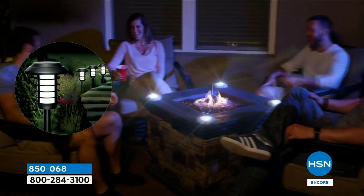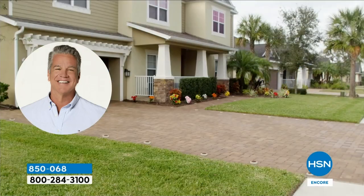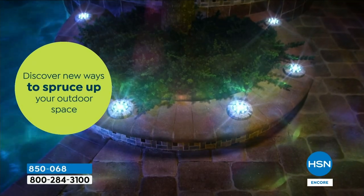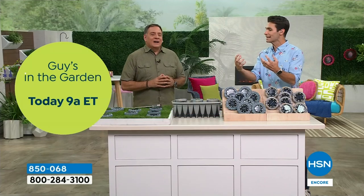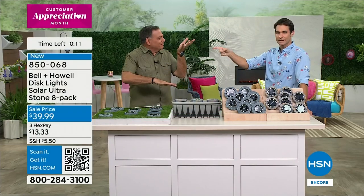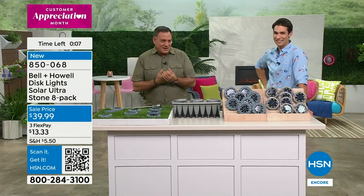Maximum impact, minimum effort — that's what we're always looking for. You don't want it to cost a thousand dollars with trenches to dig. Bell and Howell disc lights deliver maximum impact with minimum effort — and that's on Lou Caputo's business card.